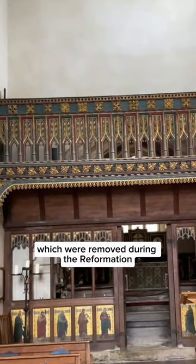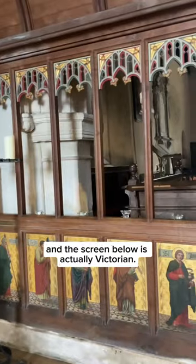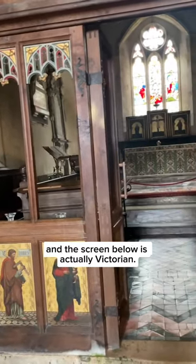It was rood screens and rood lofts like this which were removed during the Reformation, and the screen below is actually Victorian.